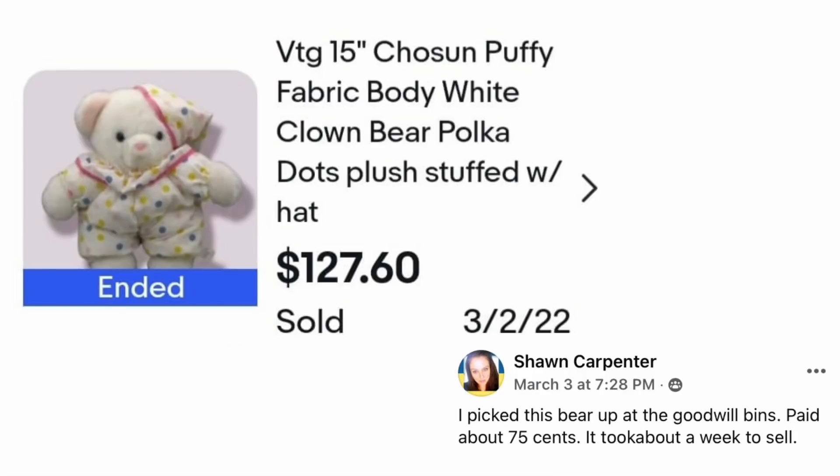Sean Carpenter picked up this bear at the Goodwill bins and paid about $0.75. It took about a week to sell. The item is a Vintage 15-inch Chosun Puffy Fabric Body White Clown Bear Polka Dot. Paid $0.75, sold for $127.60.